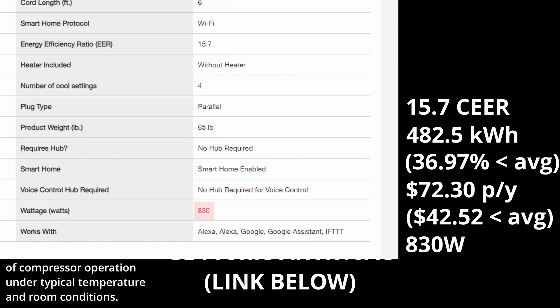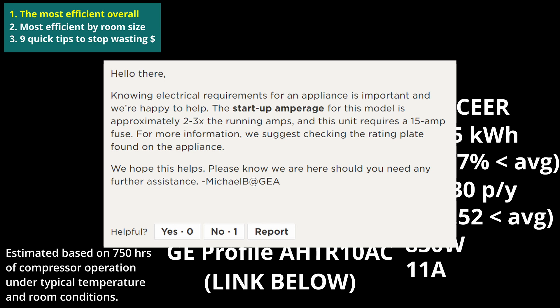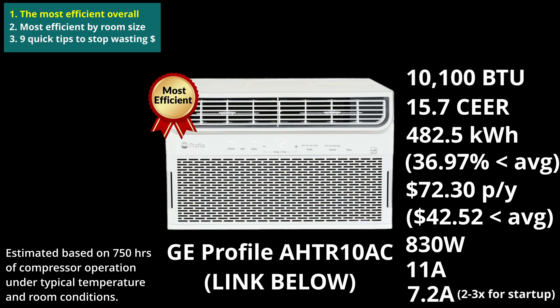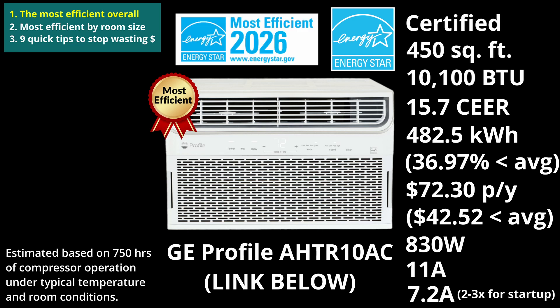Its listed wattage is 830W. Its rated cooling amperage is listed at 11A. The startup amp draw is around 2 to 3 times the running amps, according to the manufacturer's customer support team. Using the listed wattage to work out the high end of the continuous draw — while it will be an overestimation and oversimplification — we're looking at 7.2A on a 115V supply. Its cooling capacity comes in at 10,100 BTU, so it caters to rooms up to 450 square feet. And it's obviously ENERGY STAR certified, but it also achieved the coveted Most Efficient label.